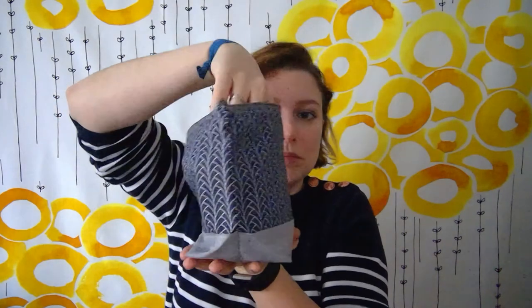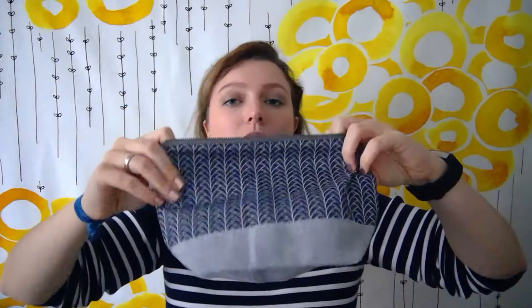The pouch is from Woodsy and Wild - handmade bags for everyday life. I really find the fabric lovely.